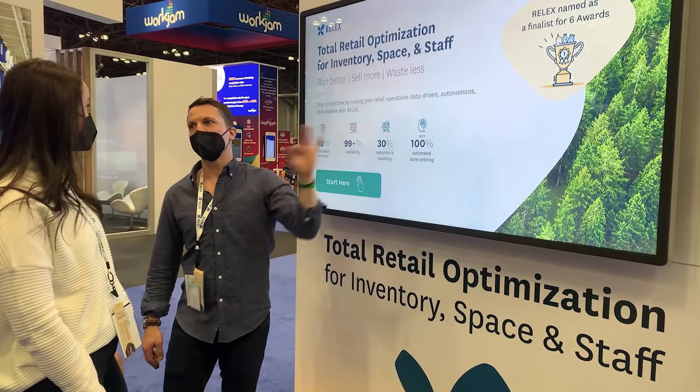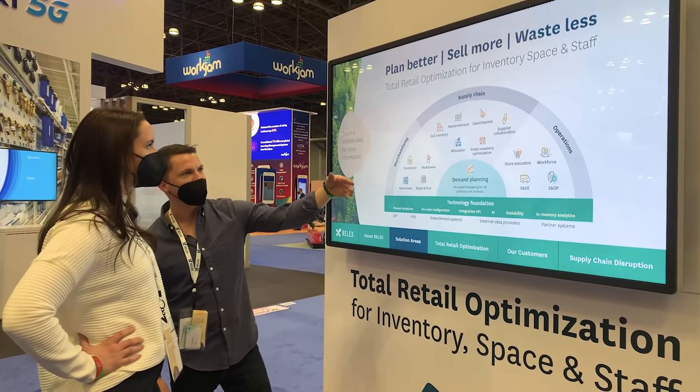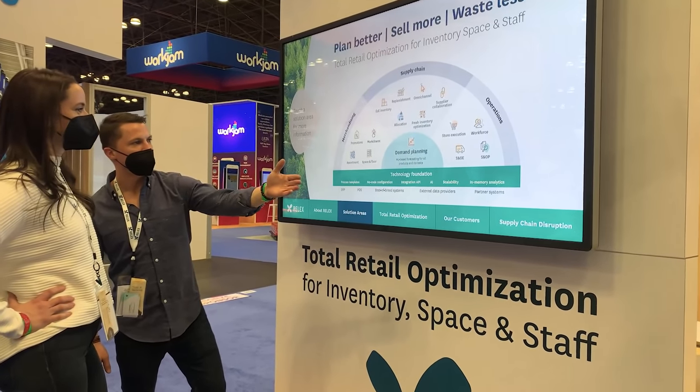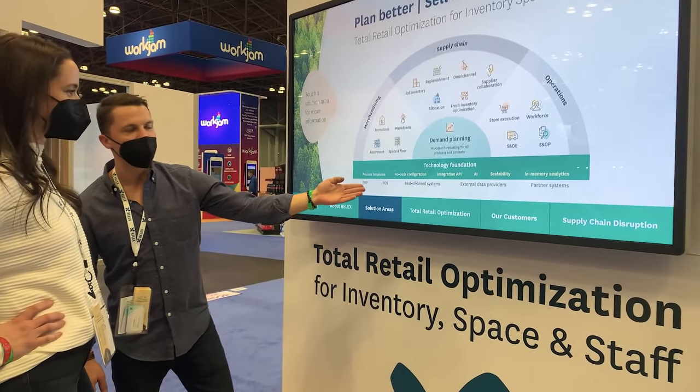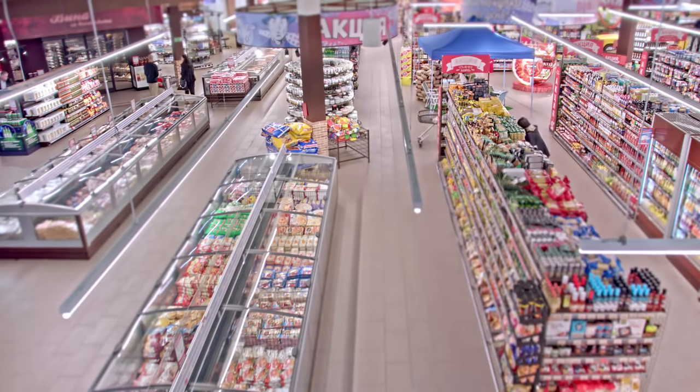That agility to adapt to different market conditions — whether it's being challenged with a supply chain issue or making sure you've got the right assortment in the right market — that's really where RELUX can help retailers. Retailers can expect great outcomes when working with RELUX. We make sure we understand those retailer-specific objectives when we implement the software. Some want to reduce inventory, some want to focus on driving sales, and some want to make sure they're driving the highest sales per square foot.